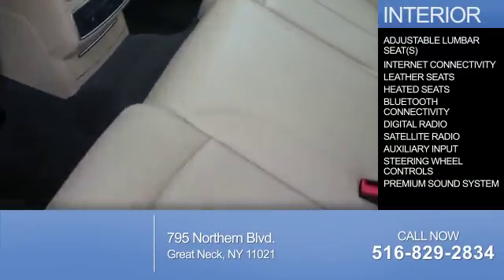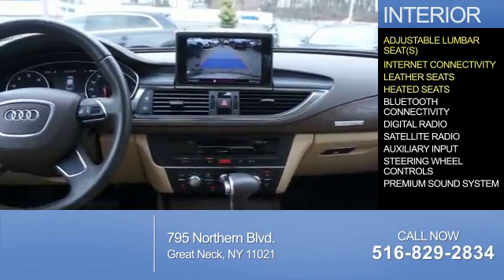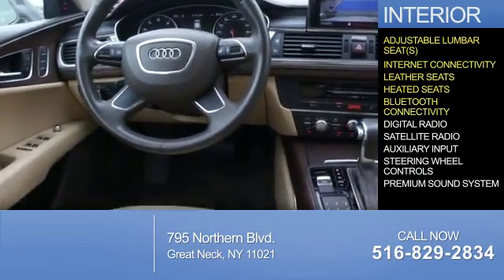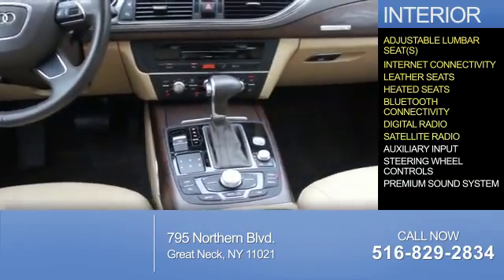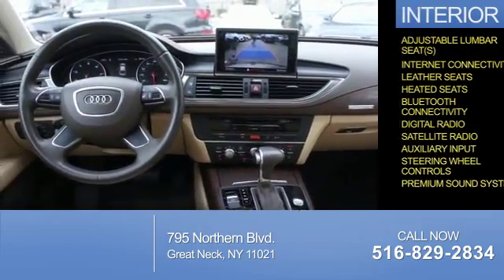Inside you'll find adjustable lumbar seats, internet connectivity, leather seats, heated seats, Bluetooth connectivity, digital radio, satellite radio, an auxiliary input, steering wheel controls, and a premium sound system.